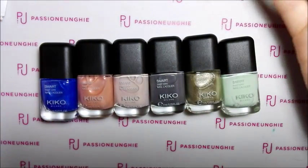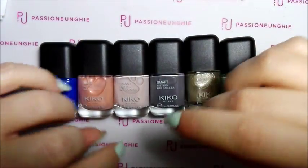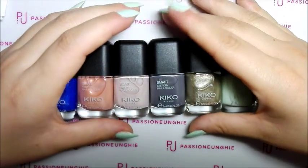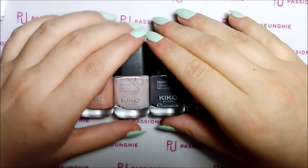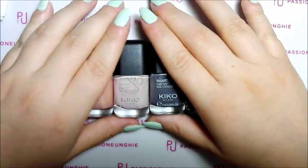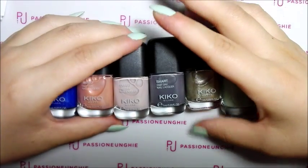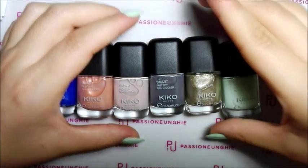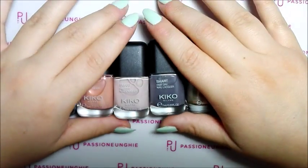Questo è stato il mio piccolissimo haul. Ho fatto l'ordine anche sabato di Passione Unghie, che sarà un mega haul perché ho comprato un sacco di roba. Purtroppo alcuni gel colorati non ho potuto prenderli perché erano andati esauriti, però ho preso la maggior parte dei semi-permanenti. Il pacco arriverà domani, e penso che martedì o mercoledì metterò il video del mega haul di Passione Unghie, non vedo l'ora di farvelo.